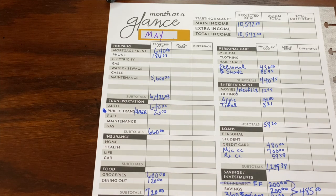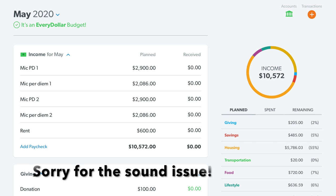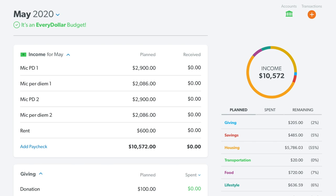Now I'll do a quick shot of my EveryDollar budget so that way you can see how it looks on my electronic version of my budget. Thanks for watching so far — if you made it this far, please let me know one money move you plan to make in the month of May down in the comments. Let's help keep each other motivated and inspired to knock debt out.